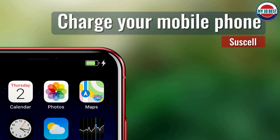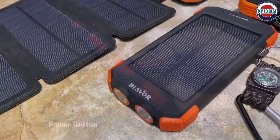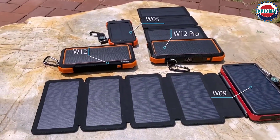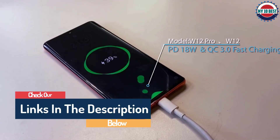Hello guys, today in this video we are going to help you find out the best solar charger on the market. I made this list based on my personal opinion and tried to list them based on their quality, durability, customer reviews, and more. If you want to see their price and find out more information about them, you can check the links in the description below.